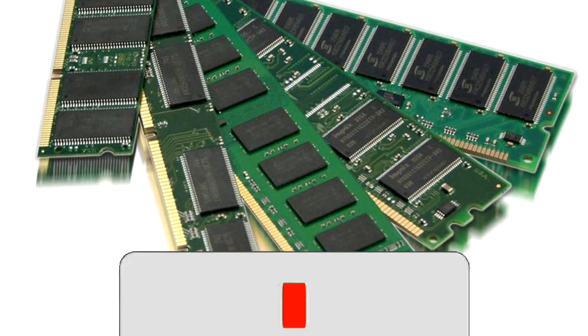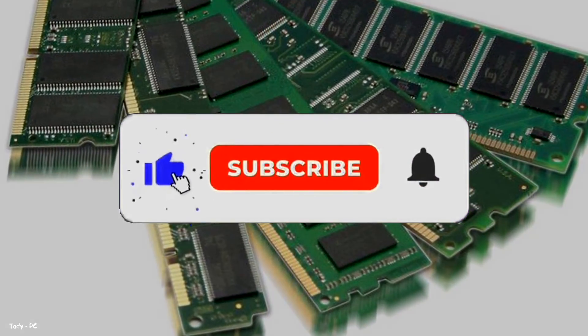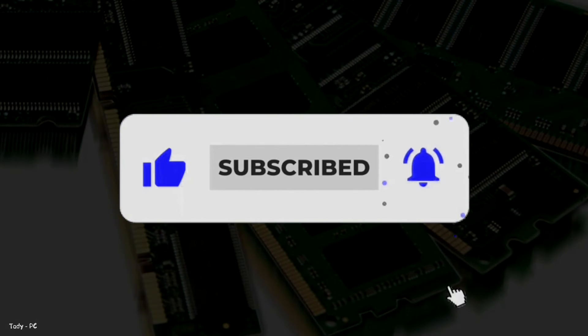If this helped you, please subscribe to the channel and like this video. This motivates me to create new useful videos.